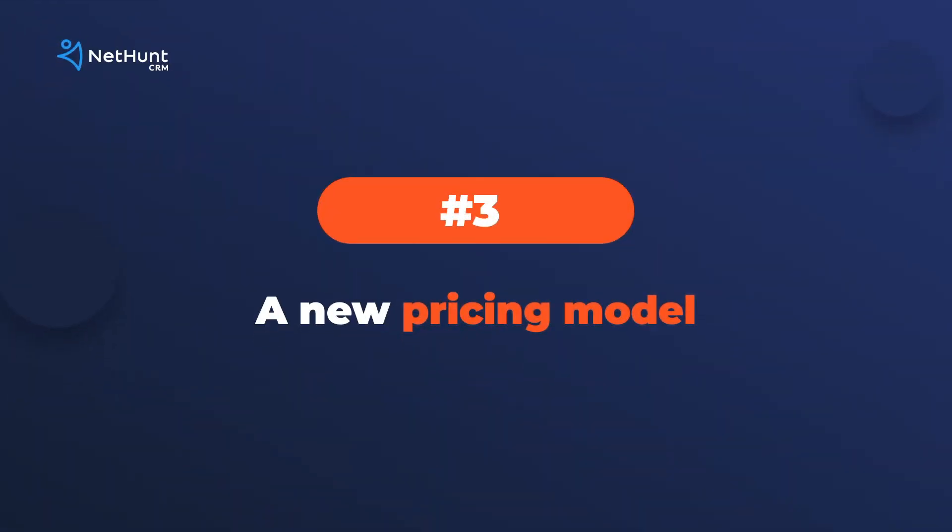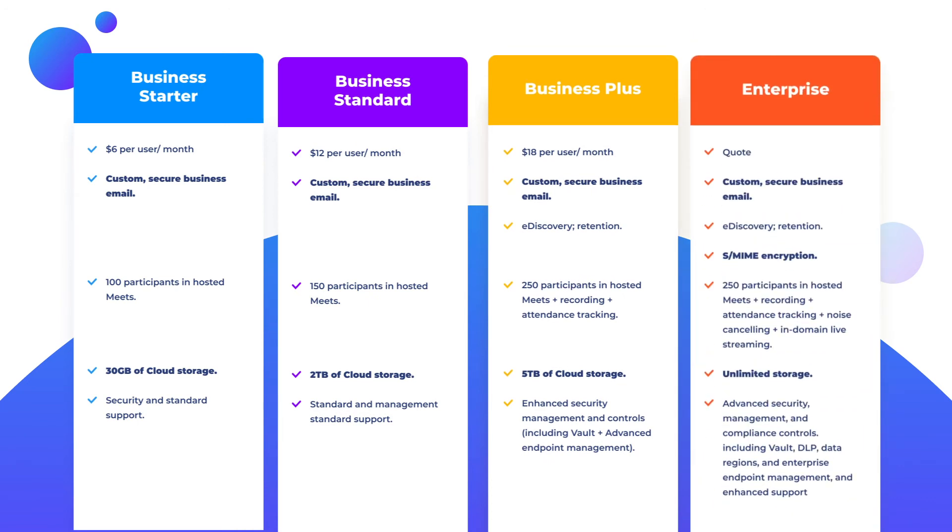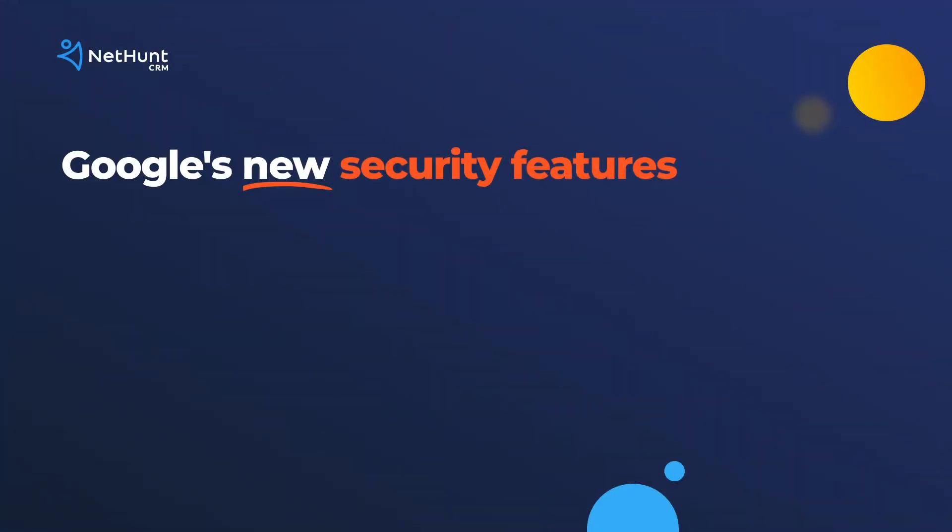And finally, number three: Google has added new subscription plans for you to pay for — here they are. And what about security? With all the data knocking about, some new security features are also coming to protect your data and privacy when using Google Workspace.